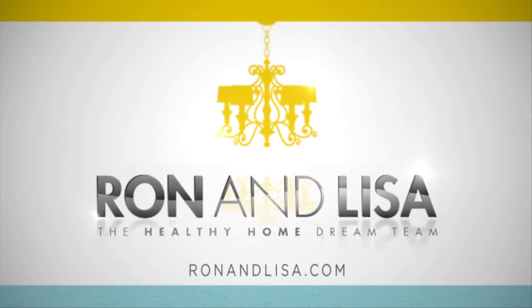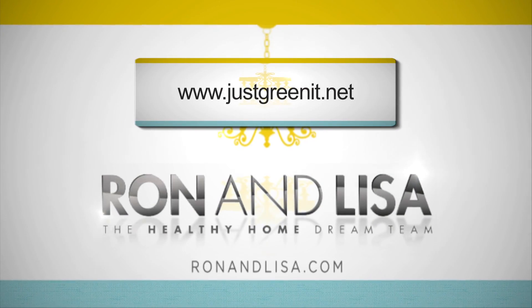Great job in there, Ron — I don't think you're going to kill those plants after all. For those of you who want to know more about indoor houseplants and how to make your home a healthier place, check out ronandlisa.com or go to the book Just Green It at justgreenit.net.